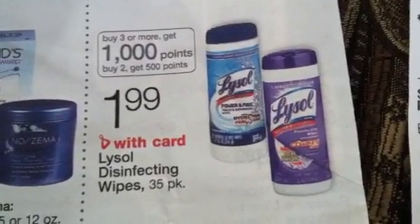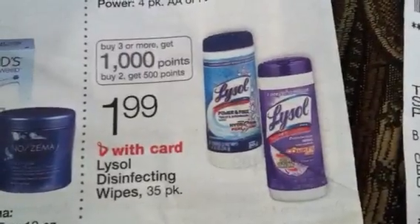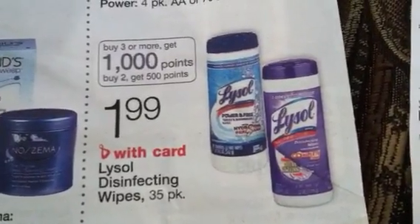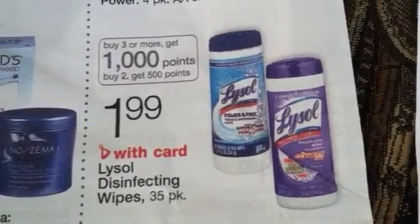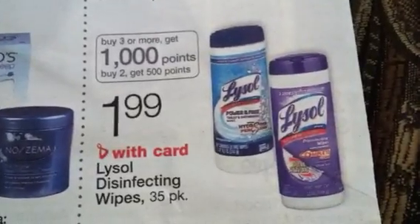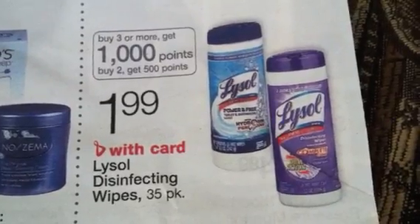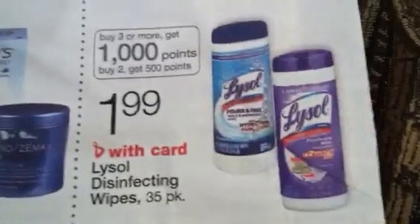Hello fellow crafters and coupon lovers, it's the Florida Crafter. I hope everyone had a great Thanksgiving. I want to talk to you a little bit about this deal at Walgreens regarding the Lysol disinfectant wipes. The deal is: when you buy three or more, you get a thousand points; buy two, get 500 points.